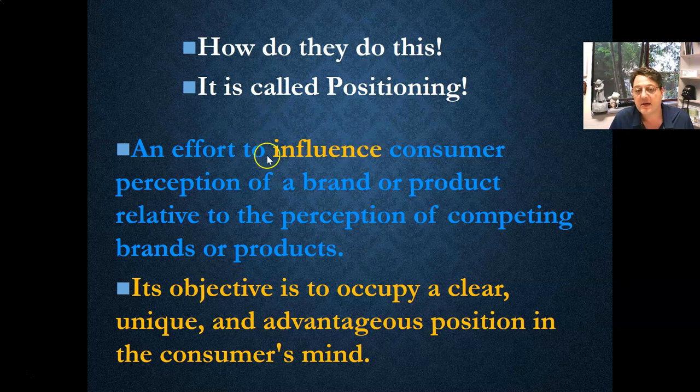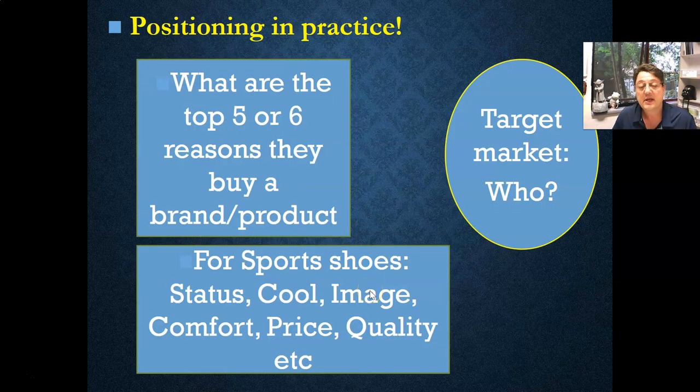How do we influence consumers relative to perception? It's the choice. It's objective. Ideally, positioning is to occupy a clear, unique, and advantageous position — in other words, where under the right conditions, they will make them an offer they can't refuse and they'll buy our product or service. Now, this is the hard part: for any target market, there are usually five or six reasons that if you ask someone to list why they buy it, some will have far more importance.